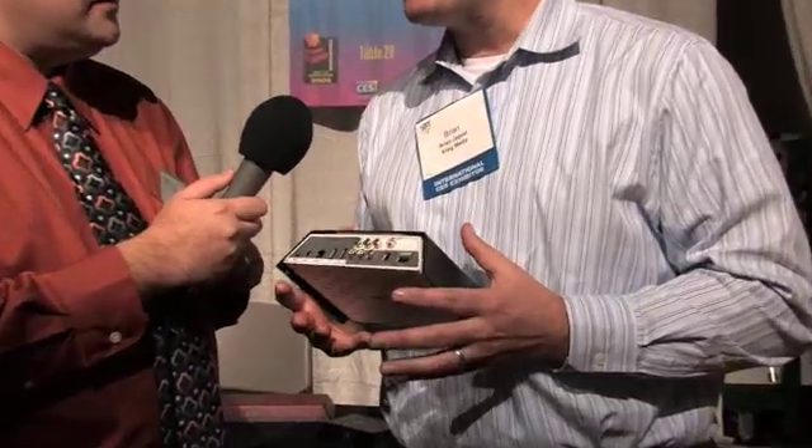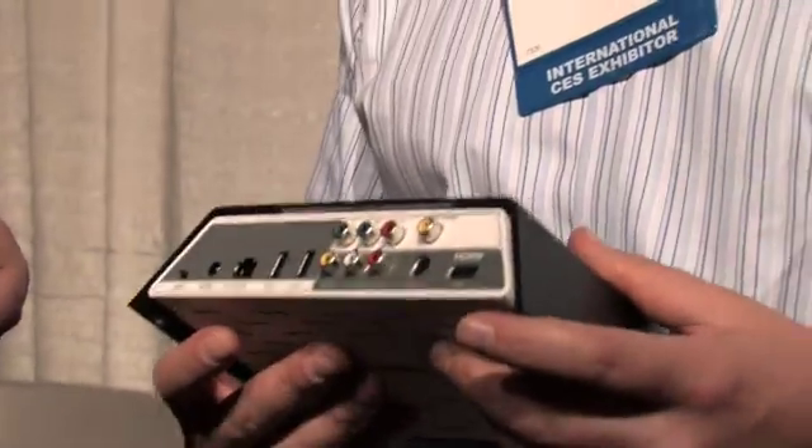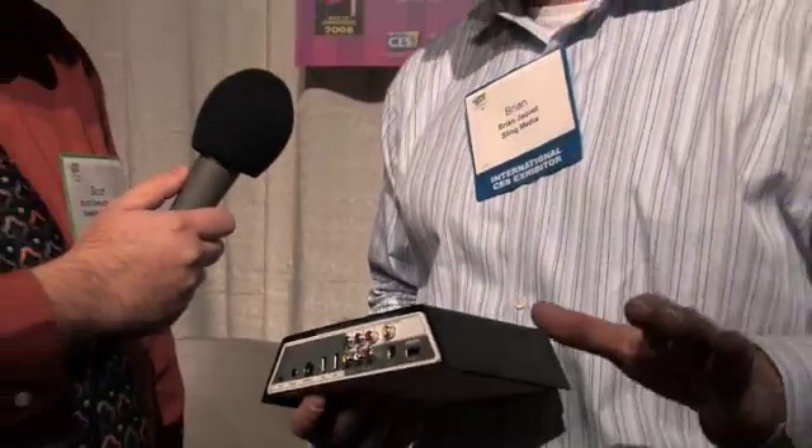Do you think this is going to make it to market this year, or are we looking at early next year? We're going to basically be talking about this in the early part of next year, and we'll be showing lots and lots of details at CES. This is the new Sling Catcher from Sling Media — recently Dish Network EchoStar has acquired Sling Media, and it's going to make things a lot more interesting.